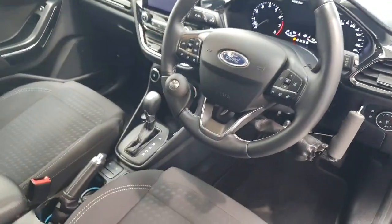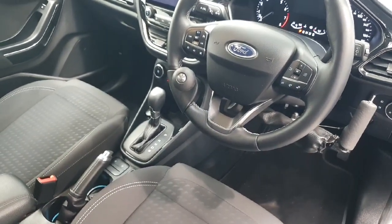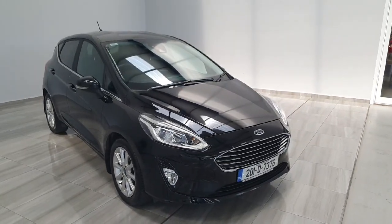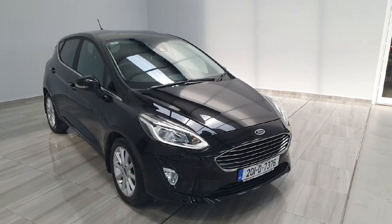This vehicle has covered 34,400 km and comes with manufacturer's warranty. Should you like to arrange a test drive or have any questions on this Ford Fiesta, please contact us at 045 431 725.